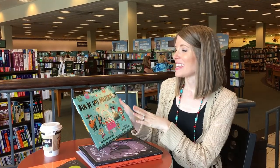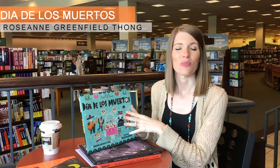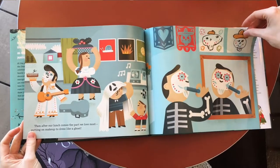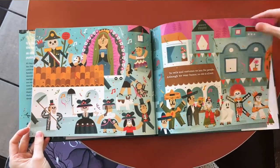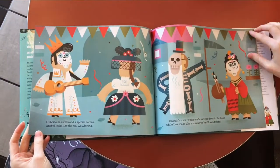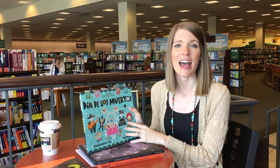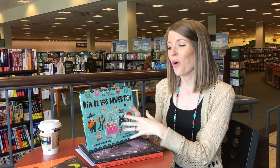Another great one is Día de los Muertos. This is a holiday that is celebrated in Mexico in October, so it's a great way to get your students learning about other cultures. If you have Spanish language students in your class, this might really get them excited because you're talking about something from their culture. Another really fun thing about this book is it has Spanish words in it, so you can teach your kids a little bit of Spanish while you read it.